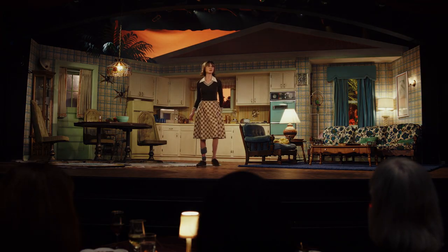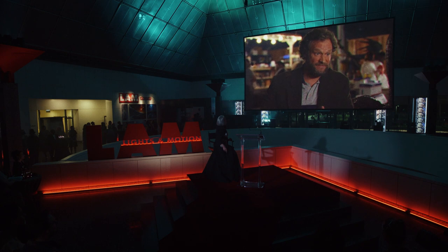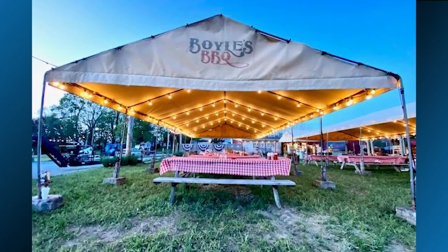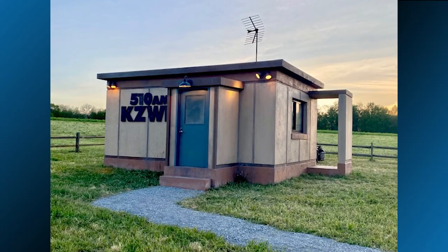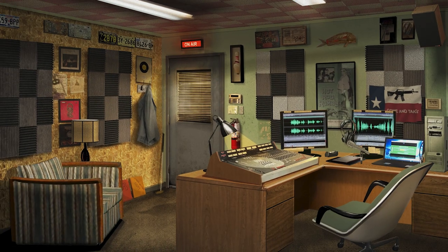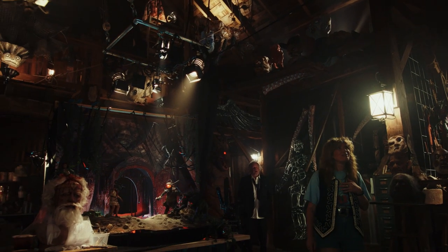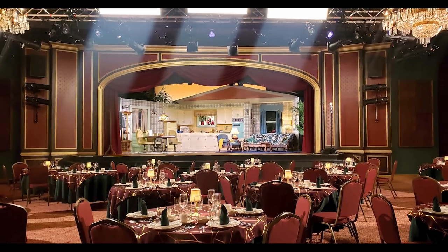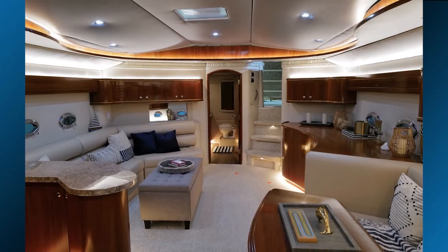Welcome to Inside the Set with Set Décor. Inside the Set is a series that focuses on the design and decor of stories that excite us and ignite our imaginations, where we get to discuss the collaborations between production designers and set decorators and hear firsthand accounts of how those works of art came to be — from their inception to ideas on the page through completion, where we sit in the dark and experience them collectively.